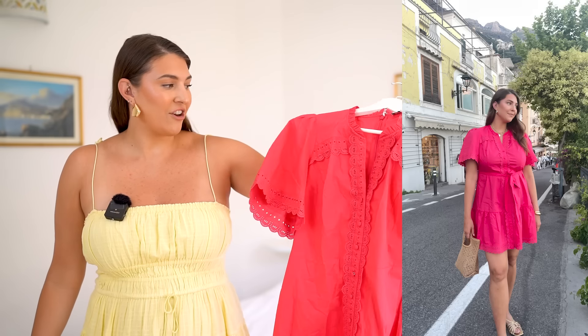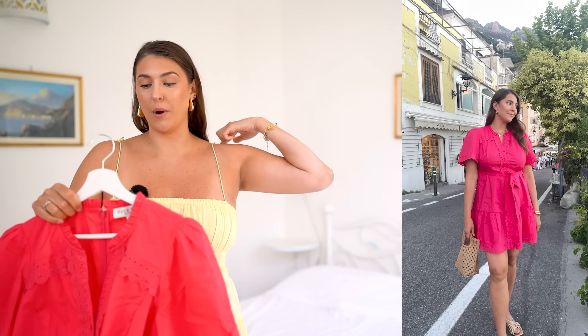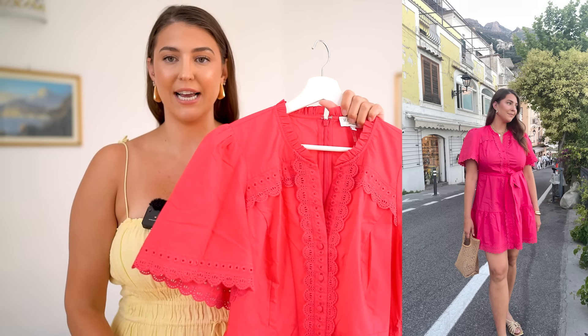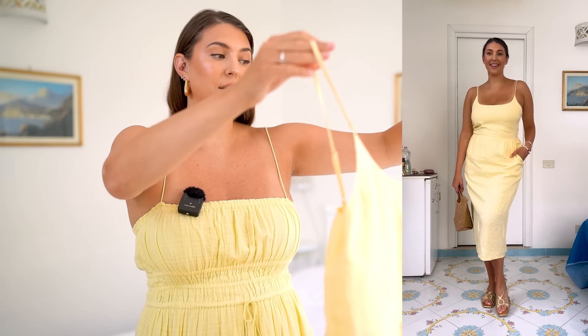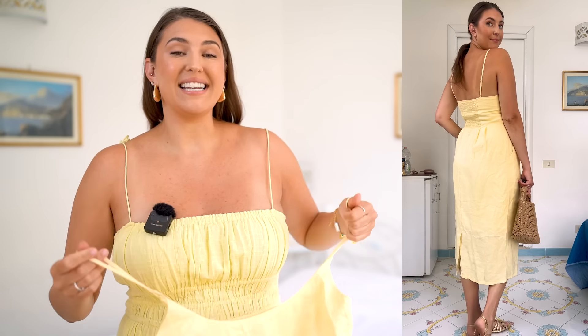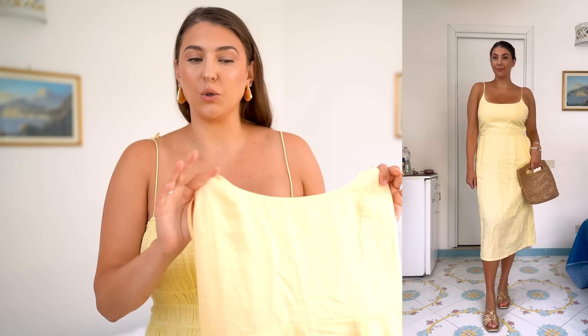Another dress that I packed is this really beautiful pink one. I did wear this to dinner in Croatia — loved it. Now this is from a brand called Hale Bob; I love their dresses — they have so many beautiful patterns and designs. This is 100% cotton and has beautiful embroidery detail on it. Another butter yellow dress I packed on this trip is from Quince — it's 100% linen, a beautiful simple scoop neck with spaghetti straps. It's actually so compressing in the chest area that you don't even have to wear a bra with it, which I'm here for. Again, a beautiful casual dress that you could dress up, but it's just giving summer vibes.